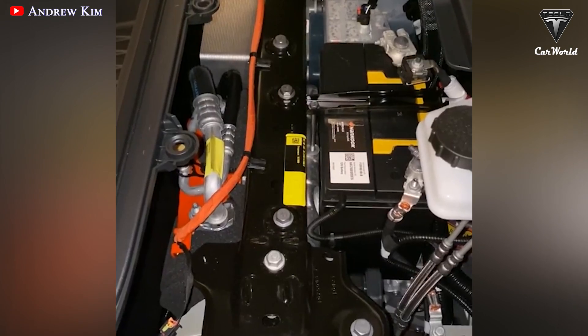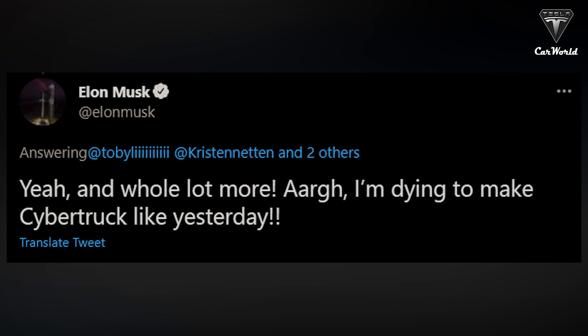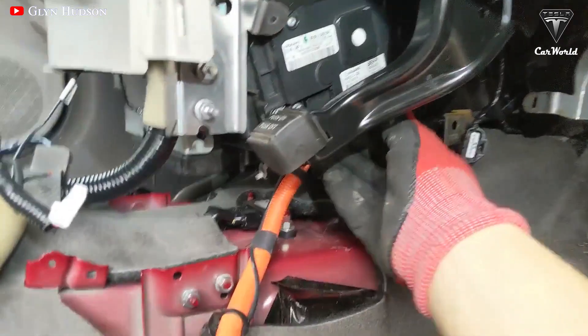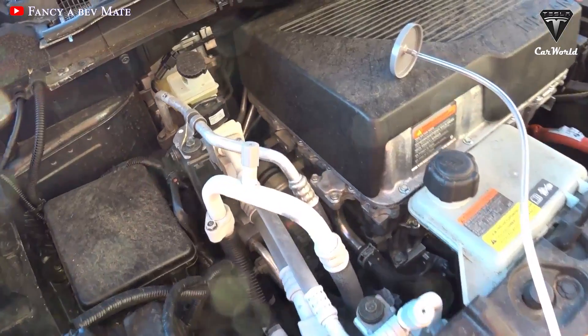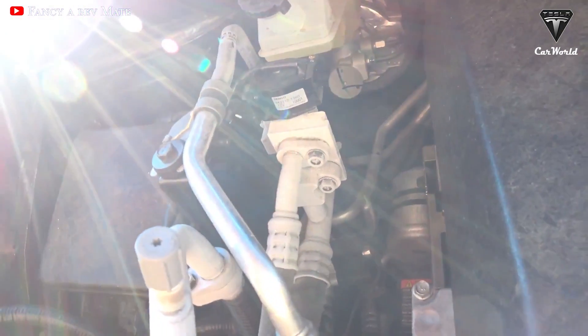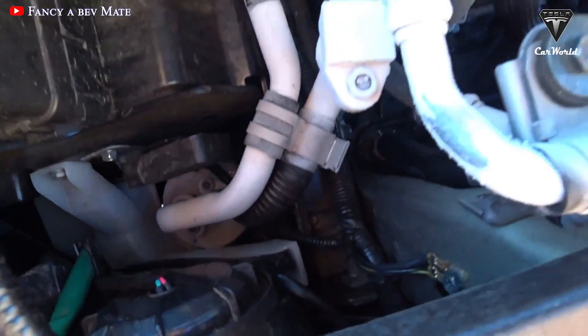Heat pumps are not a common feature of modern pickup trucks. However, Musk always wants his cars to dominate the market through unique factors. In a tweet, someone asked him if the Cybertruck would get a heat pump like the Model Y, to which he responded: "Yeah, and a whole lot more. I'm dying to make a Cybertruck like yesterday."